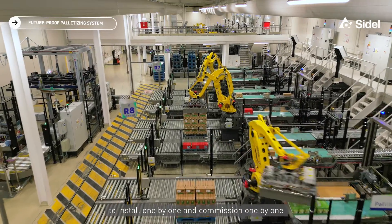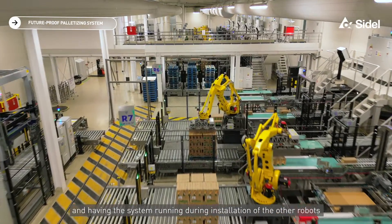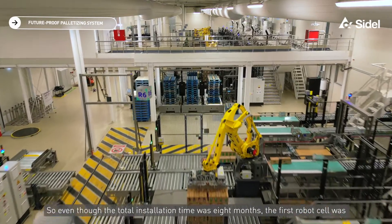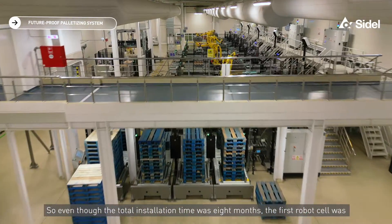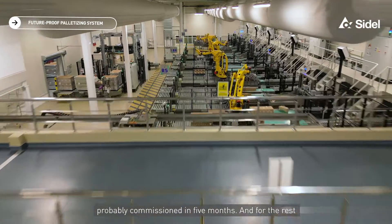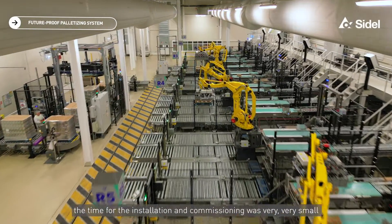This modular concept helped us during installation because we were able to install and commission one cell at a time, while having the rest of the system running. So even though the total installation time was eight months, the first robot cell was probably commissioned within five months, and for the rest the installation and commissioning time was very, very short.